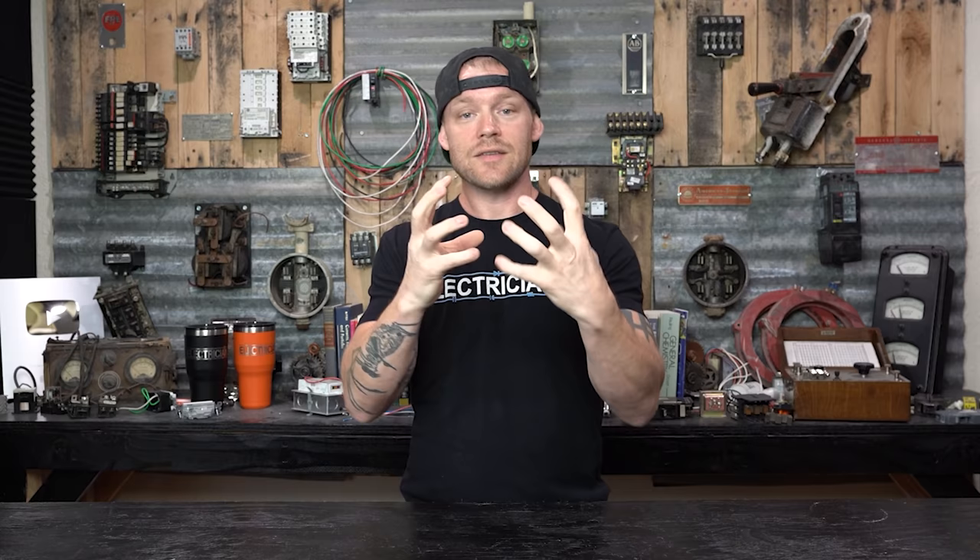Other points where you can see charring or arcing are at the terminal where the branch circuit conductor leaves and goes out into the field. There are all kinds of physical damage signs with breakers. In those cases it could be something mechanical with the breaker causing excess heating, or it could be something going on in the circuit which is causing the overheating and the breaker internally is not tripping. Either way, you probably have a bad breaker — it's good to go ahead and test that.